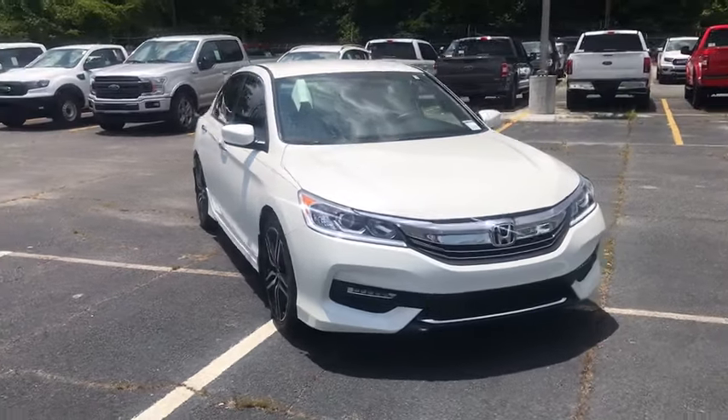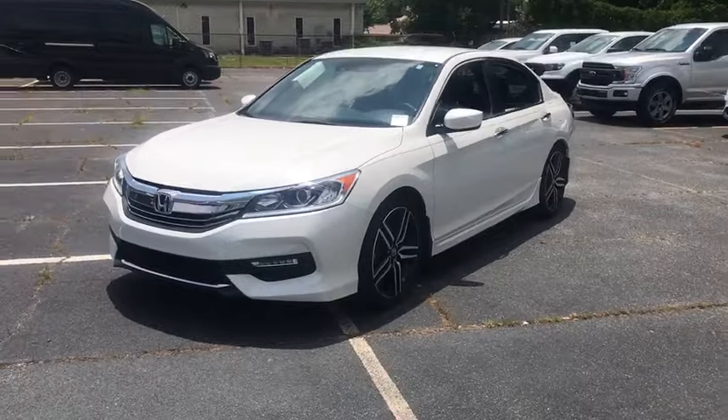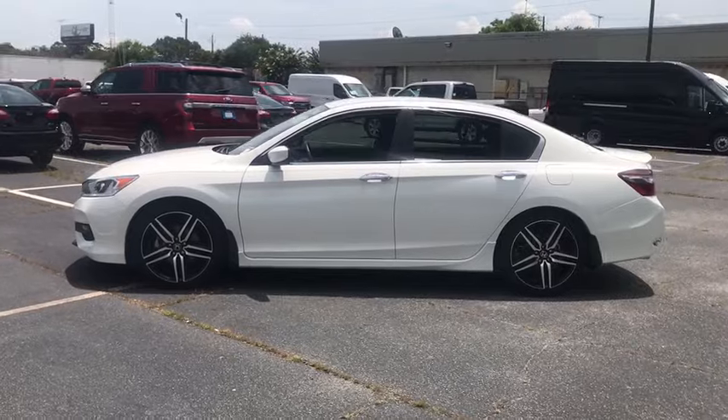Take a ride in the 2017 Honda Accord. Ingeniously simple, yet overflowing with luxury and technological creativity. All that and more in the Accord.